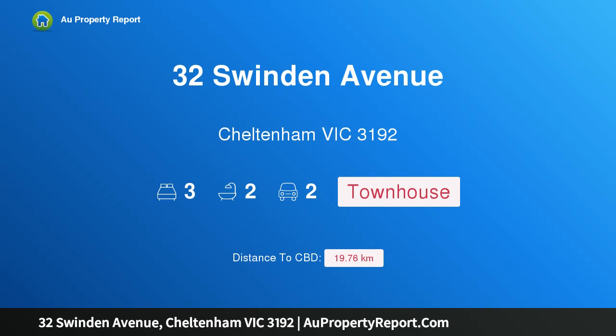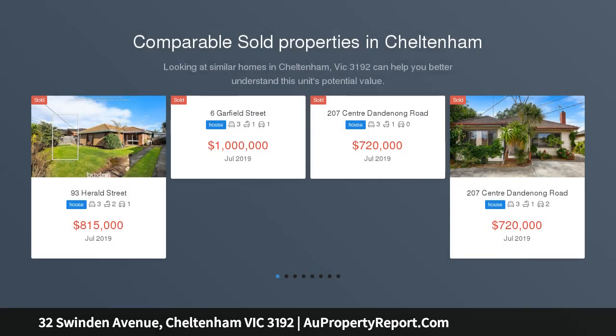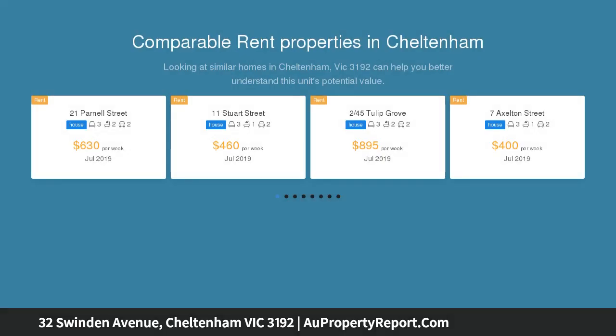Welcome to 32 Swindon Avenue, Cheltenham, Victoria 3192. A sunlit space for a premium lifestyle, soaking up the light and lifestyle this school-zoned neighborhood is so famous for. Uncover this fabulous low-maintenance beauty, spacious and smartly finished.